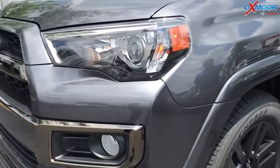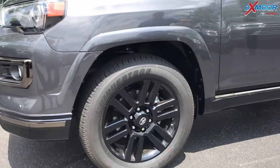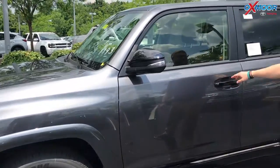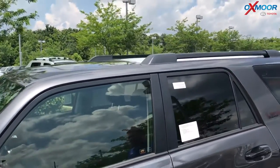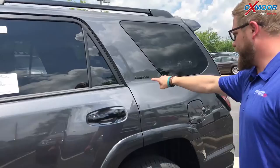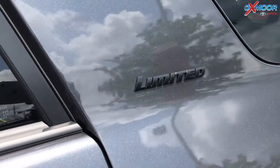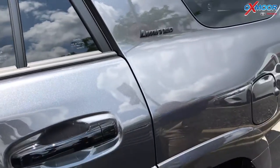The wheels, the rocker panel, the side view mirrors, the handles, the spacing around the windows — everything. The side rails, or the roof rails at the top, even the badging for the Limited 4Runner, all blacked-out. So this is just a really aggressive, unique look.